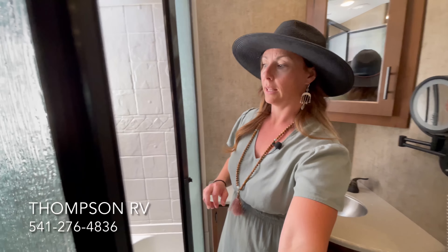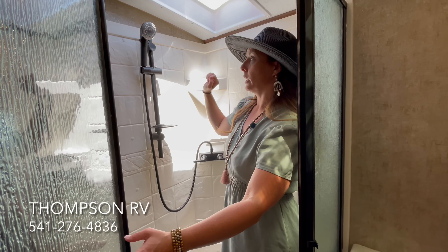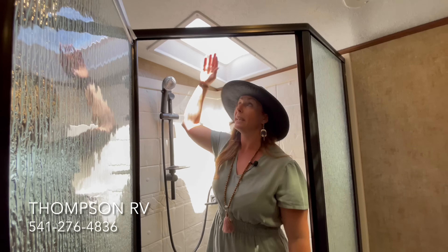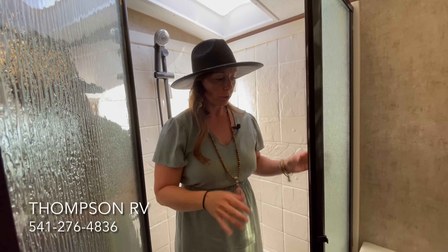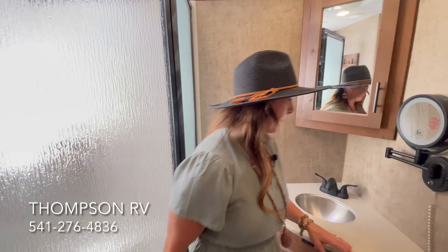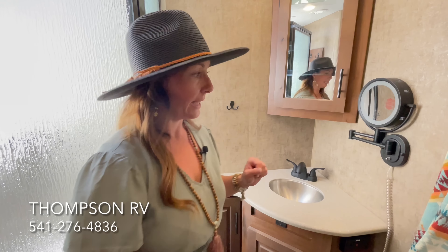One of the coolest features in the bathroom is that the 24RLS has the neo-angle shower with the glass door. The Titanium is going to have the upgraded hardware in the shower. This has a pretty tall ceiling as well as a skylight for a little extra room for tall people. You also get a little extra counter space. Because it's a Titanium, it's going to have the solid surface countertops with the underslung sink and the lit vanity mirror.